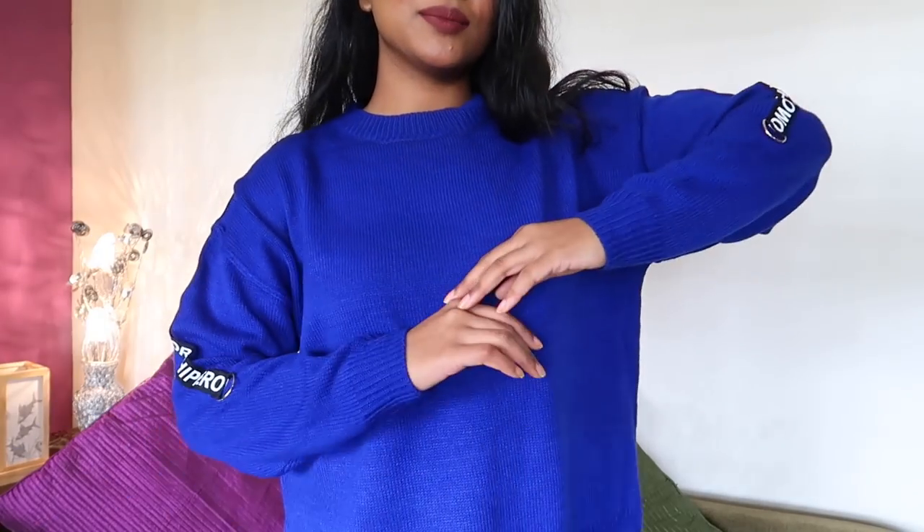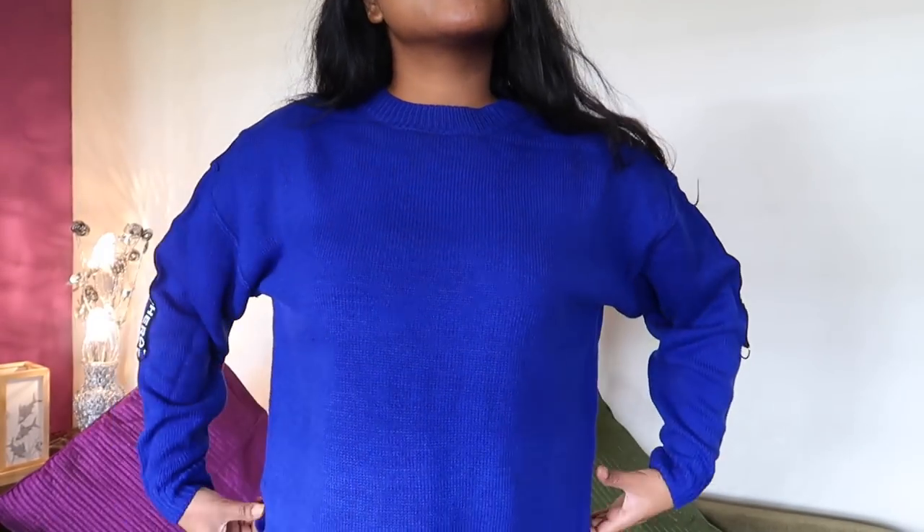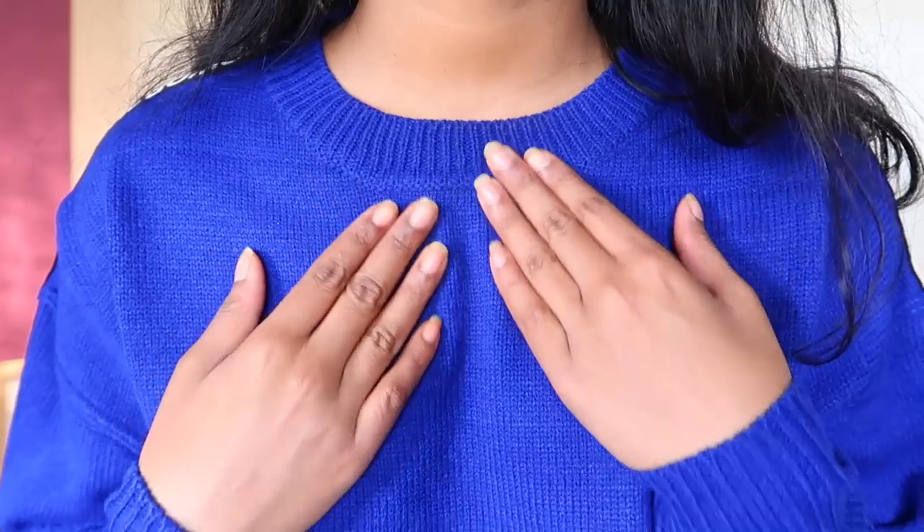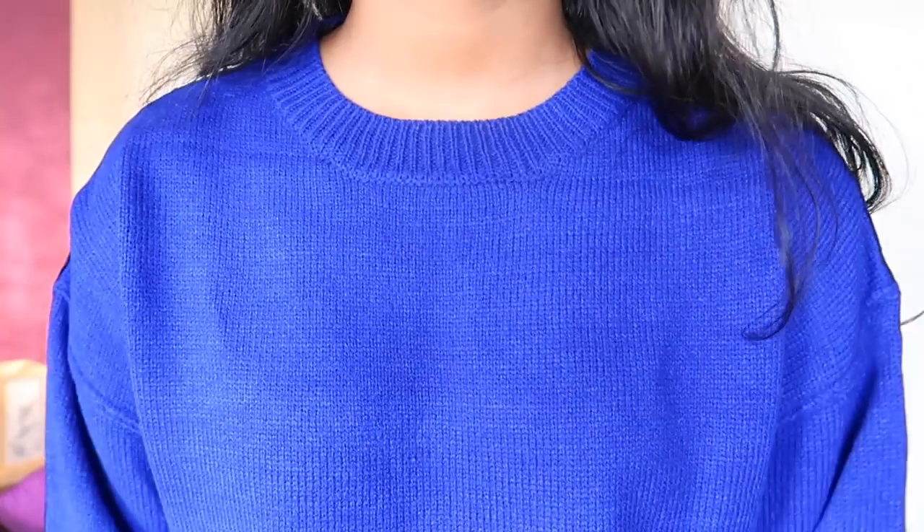So the first item is this sweater which I'm wearing currently. This is by the brand Harvard and I'm wearing size small. It's a blue color sweater — blue looks very good on my skin tone, all shades of blue. Now there are four things I like to consider whenever I'm doing sweater and jumper shopping apart from size: design, material, pattern, and fabric. I went with size small and it's a good fit. The material is 100% acrylic, so it's very warm and cozy.